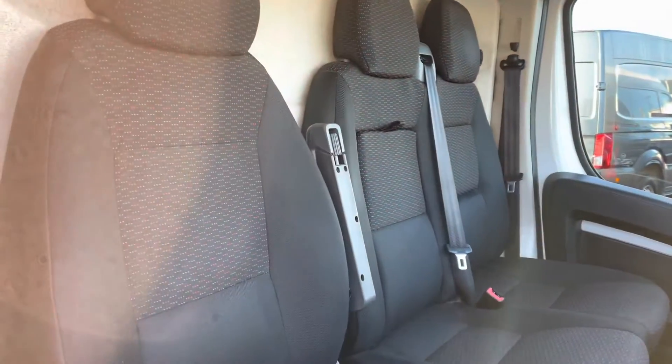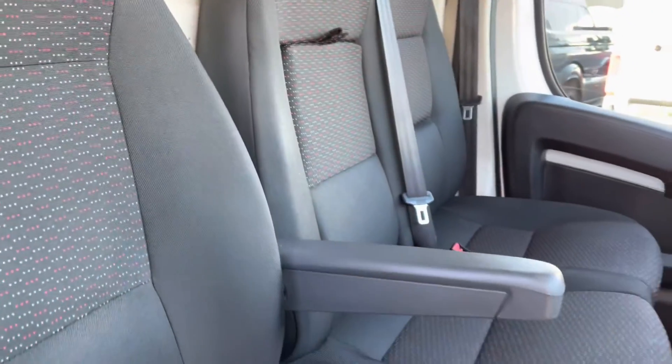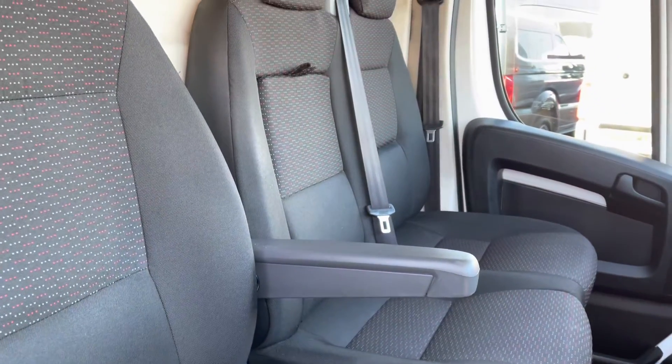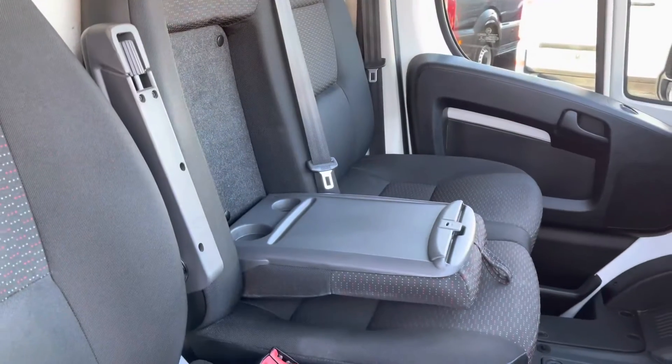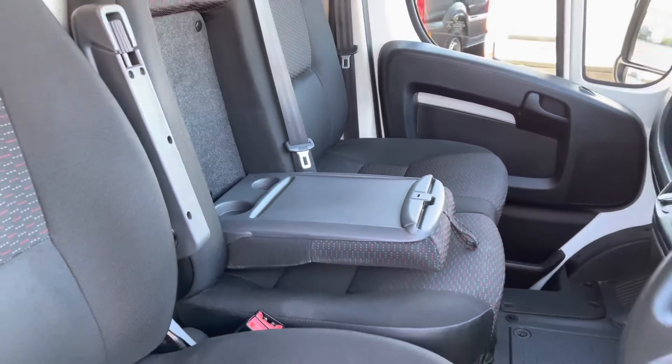You also have these extremely comfortable passenger seats here as well as the driver's seat, which does have an armrest fitted on the left side. This will also fold down from the passenger seat to display two additional cup holders and some storage space.